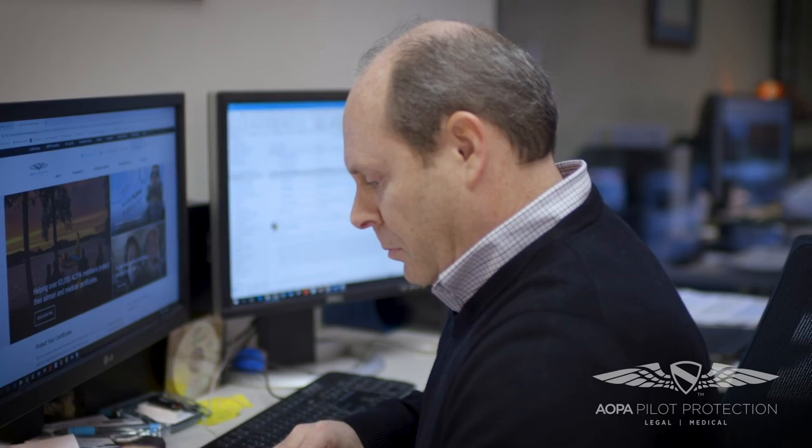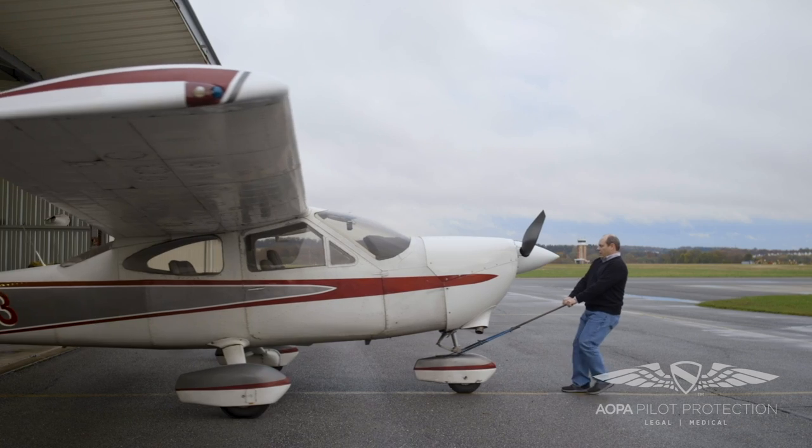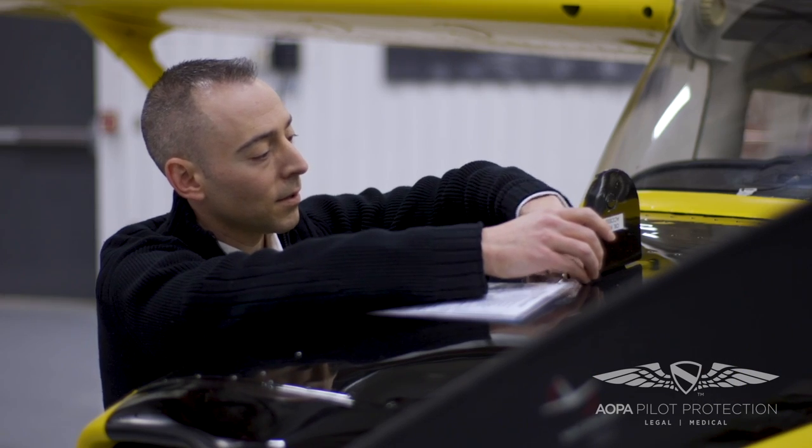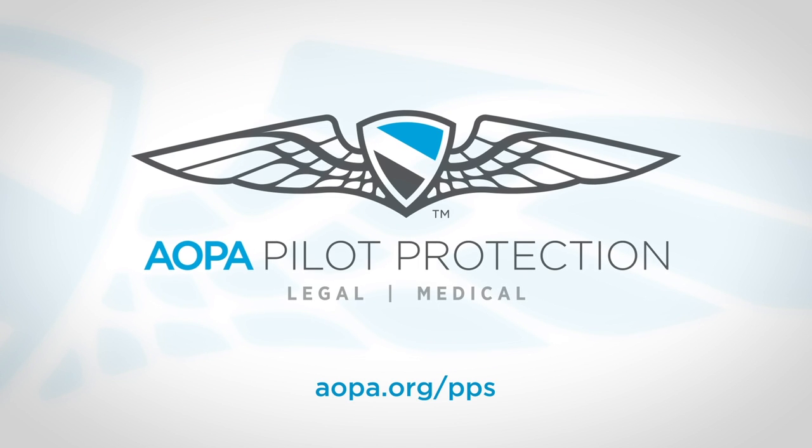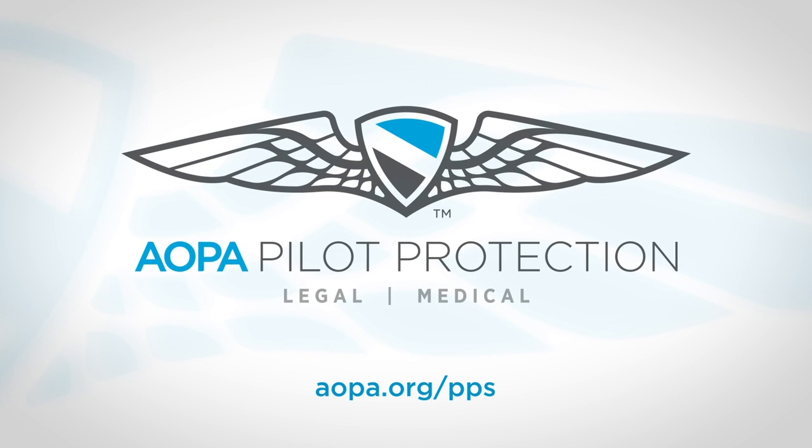The people of AOPA's Legal Services Plan work to help protect your certificates, and they love to fly as much as you do. The AOPA Legal Services Plan is offered as part of our Pilot Protection Services — a members-only benefit provided to thousands of pilots like you.